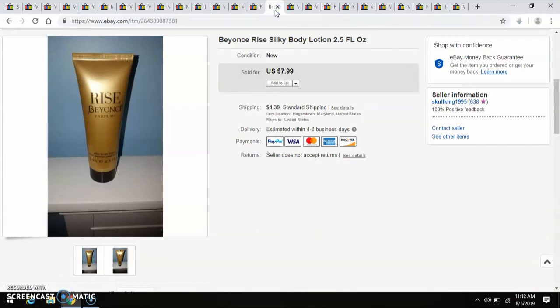Another TownWide Yard Sale find — this Beyonce Rise Silky Body Lotion. I paid $0.66 for that because I bought three cosmetics for $2. So I sold that for $8.